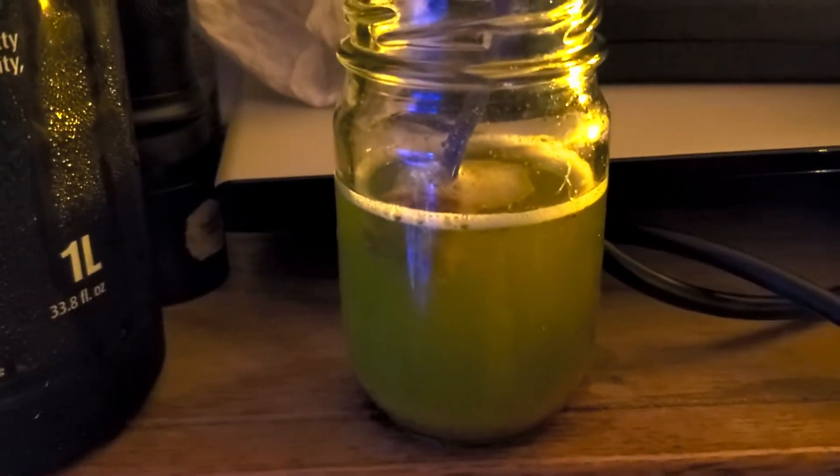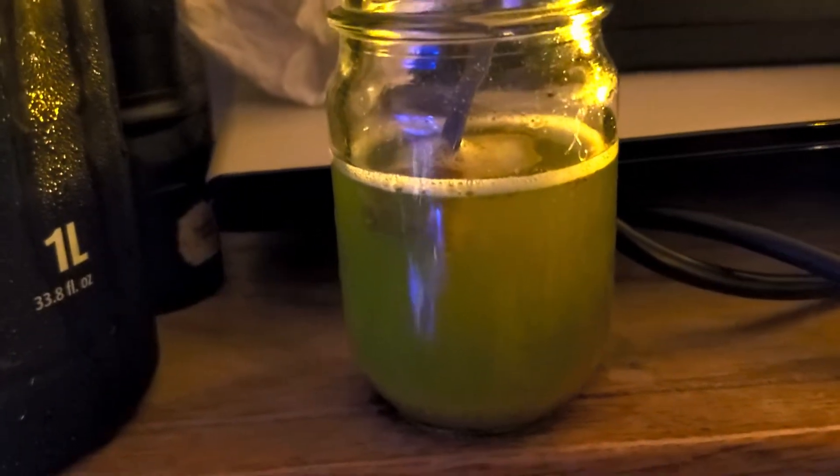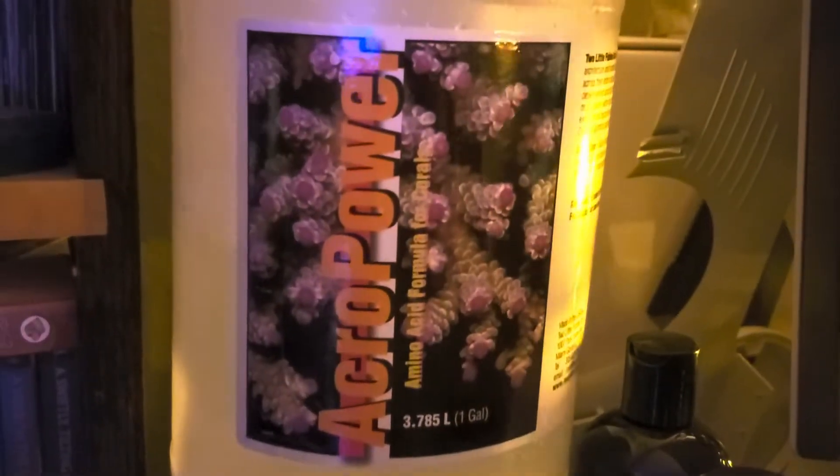You can see: Reef Energy, coral nutrition, some phytoplankton, Reef Roids, some tank water, and the secret formula — Acropower.